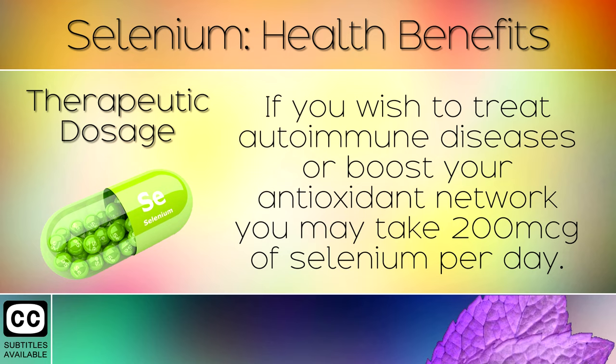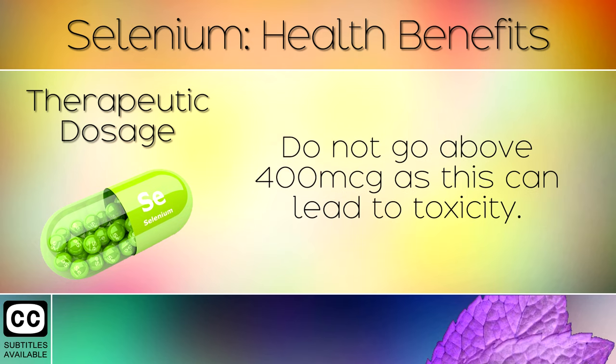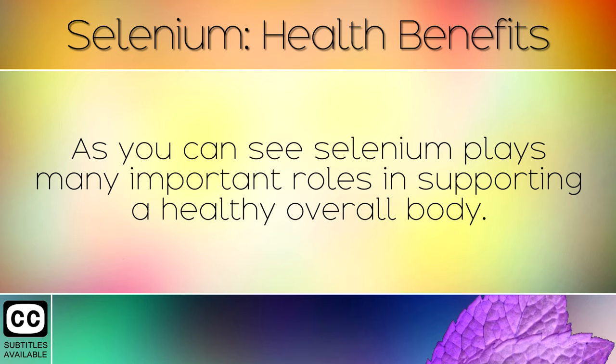Therapeutic Dosage: If you wish to treat autoimmune diseases or boost your antioxidant network, you may take 200mcg of selenium per day. The minimum you need in your diet is 55mcg per day and the maximum dosage is 400mcg. Do not go above 400mcg as this can lead to toxicity. As you can see, selenium plays many important roles in supporting a healthy overall body.